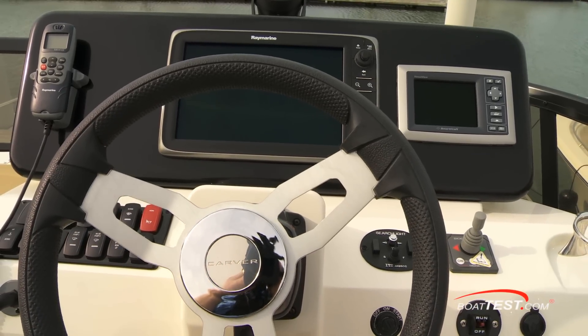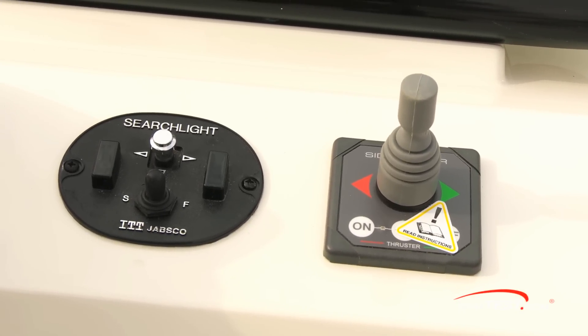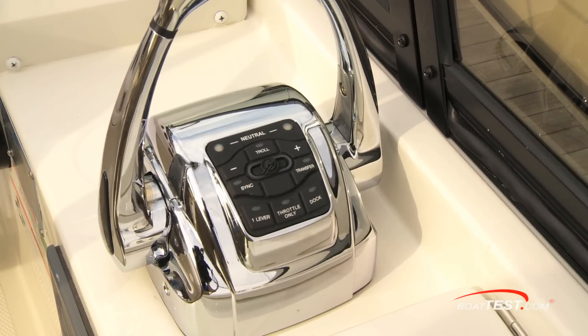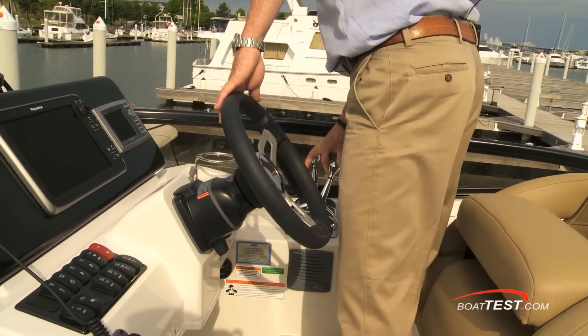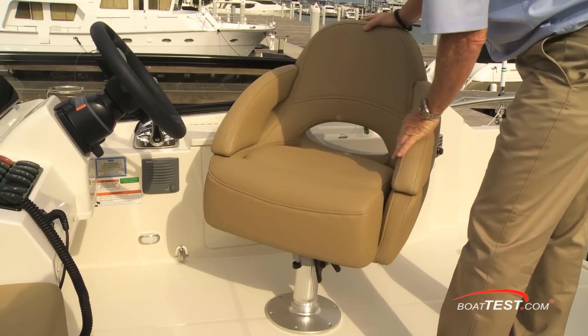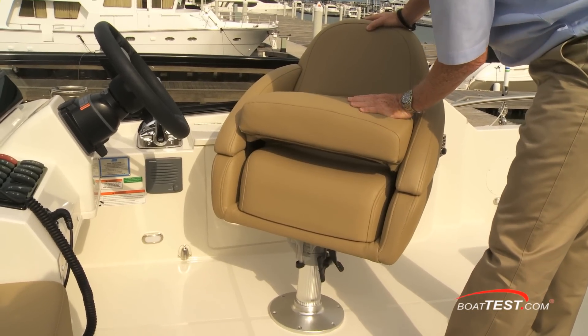The wheel is mounted to a tilt base. The spotlight and bow thruster controls are just to the right. I'm always a fan of Merck's digital engine controls with its host of optional features and high sticks that are so easy to reach. The seat is a wrap-around bucket style, well padded — it swivels, slides, and includes a flip-up bolster.